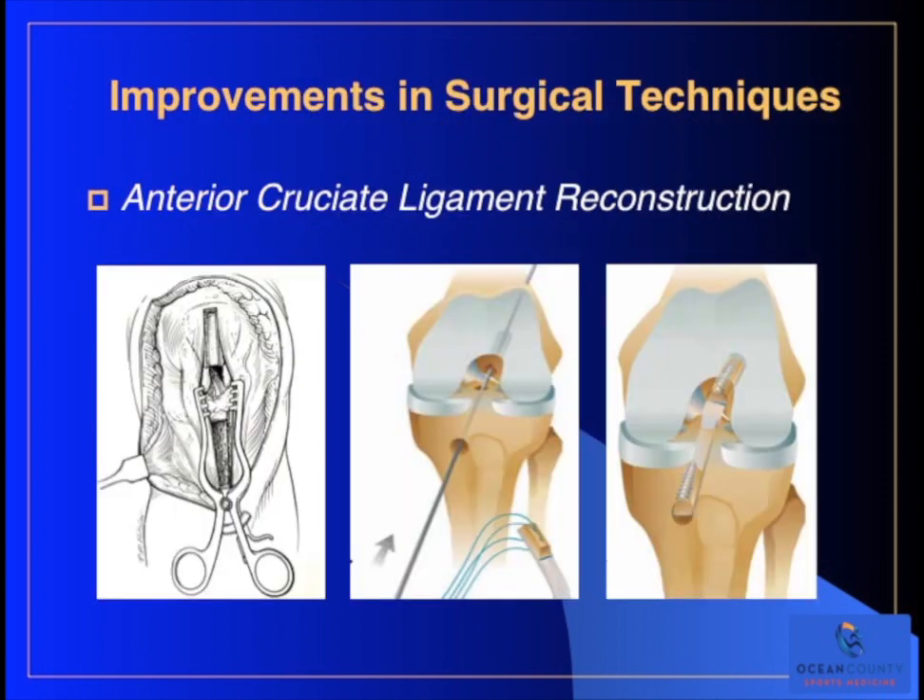In the case of anterior cruciate ligament reconstruction, if you look at the picture all the way on the left, that's a harvest of a bone-patella tendon-bone graft from the knee. This is still done today and it's still a very good graft. In the middle slide, you'll see how we're actually putting that graft in. The previous technique involved drilling a hole in the tibia, placing a guide wire, and then drilling a hole in the femur - the so-called trans-tibial technique. You can see the graft in place held with screws on the right.